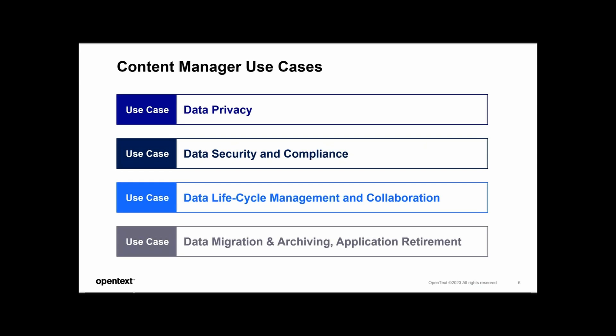Let's take a quick look at the use cases that most of our customers fall into. The first is around data privacy. Privacy concerns nowadays are at an all-time high, and effective records management is essential. Content Manager plays well while implementing robust data privacy measures, ensuring that sensitive information is handled with utmost care — protecting individual rights and maintaining compliance with regulatory mandates such as GDPR or CCPA. Features such as security groups, modular access controls, and Section 17A aid in such use cases.